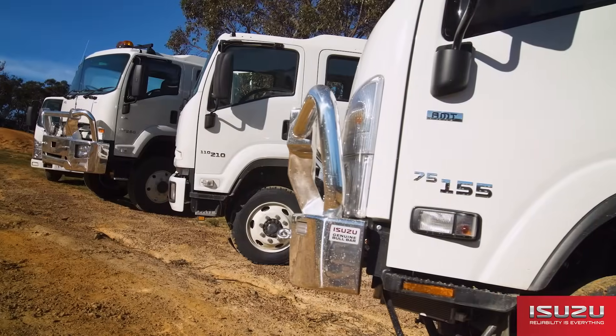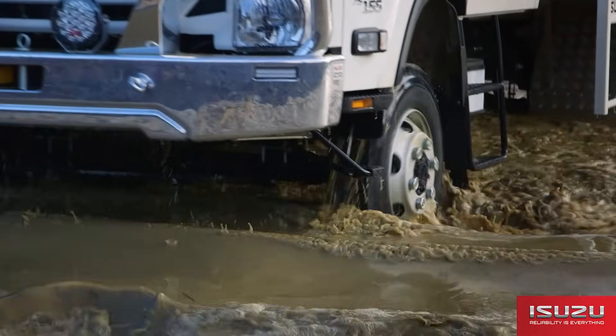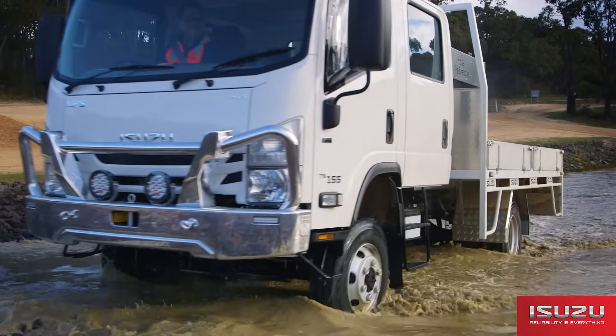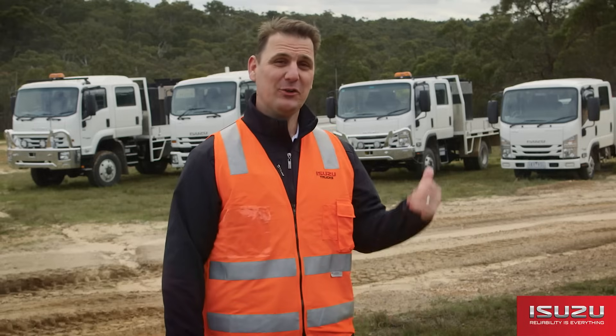Hi, I'm Ben Chamberlain, Product Manager at ISUZU Australia Limited. I'm here today with the ISUZU range of off-road trucks that turn the tough-as-nails reputation across the most demanding applications, including emergency services, mining and exploration. Now let's take a look.